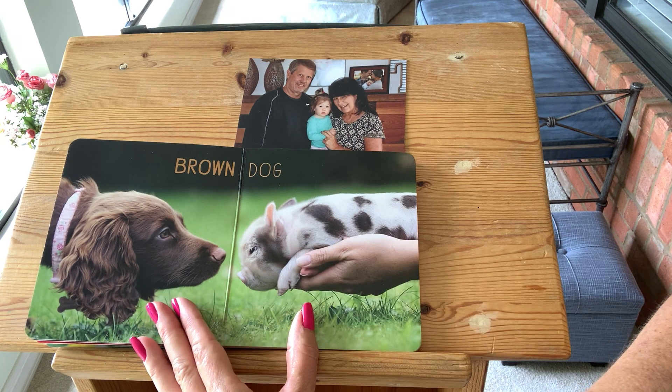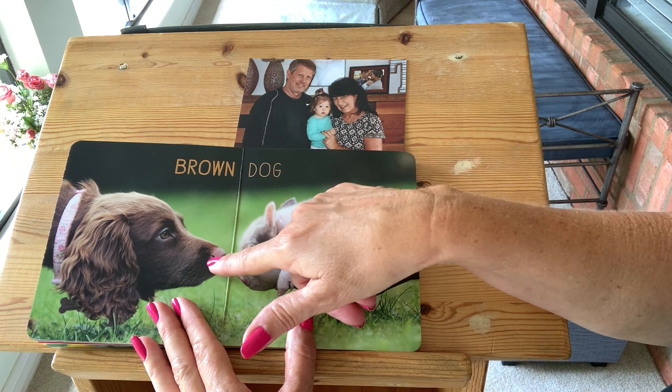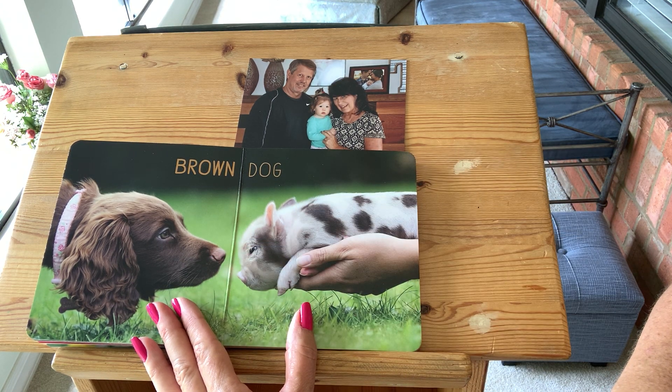Brown. This is a brown dog. Say brown for grandma. Brown. The piggy is meeting the dog. I hope the dog likes the piggy.